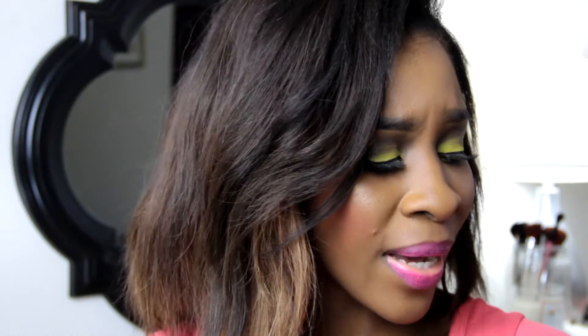BH Cosmetics has outdone themselves with this blush set. Instead of picking up individual blushes, I'm a palette girl — I like to have everything in one place. I don't want to open 10 million separate pieces; I prefer to just open one thing and have it all there. That's how I keep it moving efficiently.